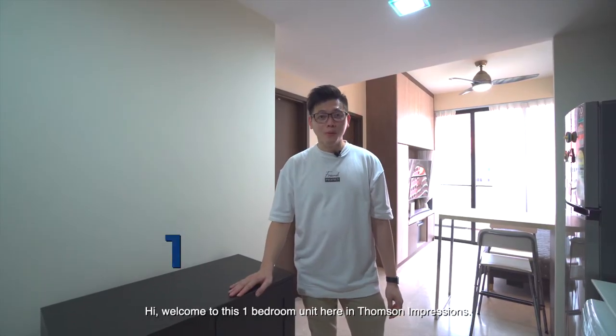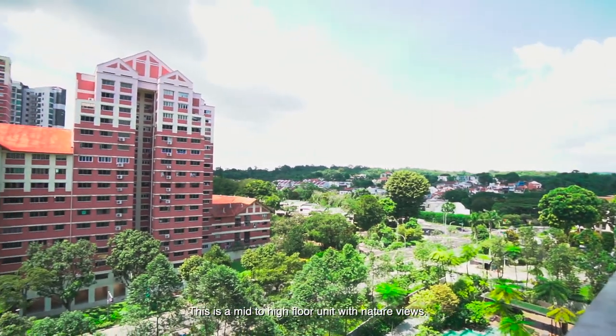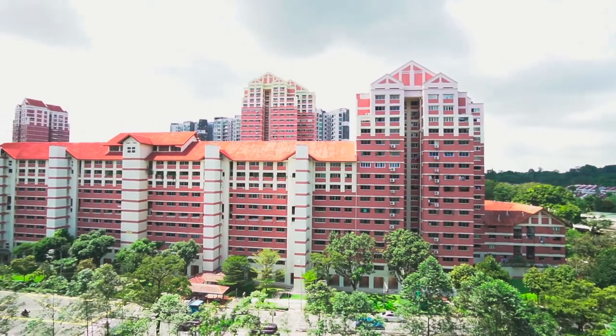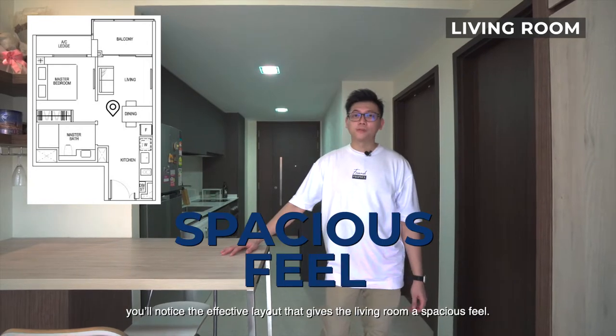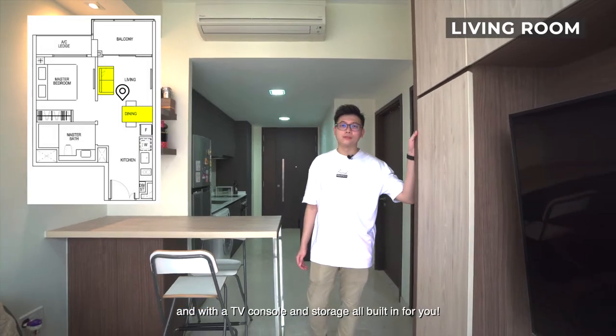Hi, welcome to this one-bedroom unit here in Thompson Impressions. This is a mid to high floor unit with nature views. As we enter the apartment, you'll notice the effective layout that gives the living room a spacious feel. There's a bar top table of work here and with the TV console and storage all built in for you.